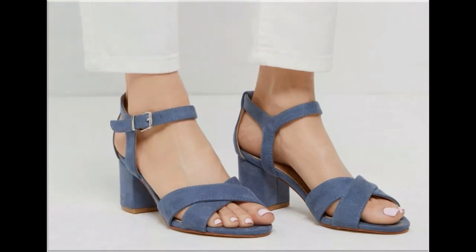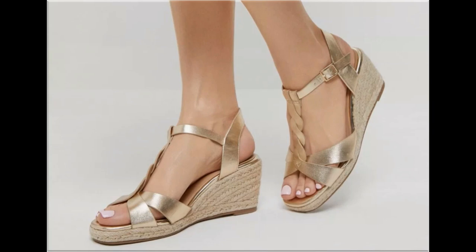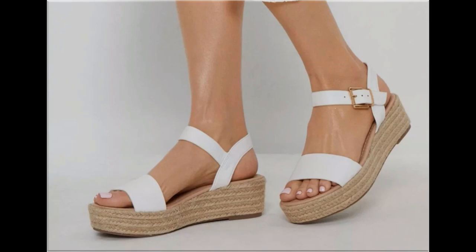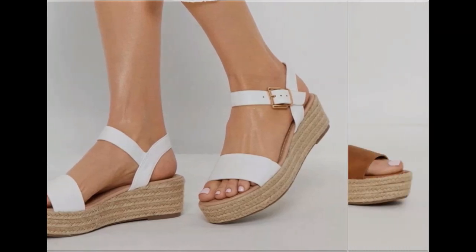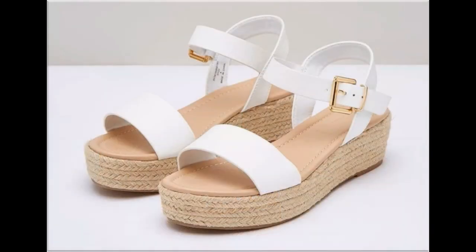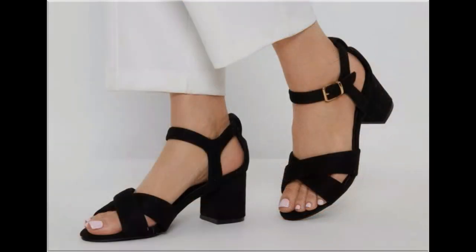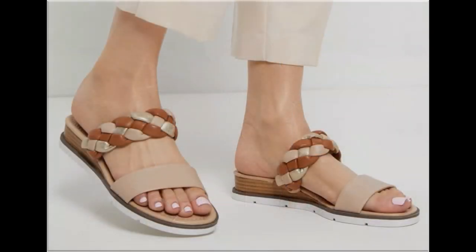Please keep watching this video till the end so that you go through all these designs one by one. I am sure you will find your choice in this pretty collection. Slip-on designs with beautiful practical heels and comfortable designs are part of this collection. These designs and styles are introduced and launched for you, so wherever you are, you can easily order a pair. Your outfit will perfectly match with these footwear designs, and slingback designs are also introduced.